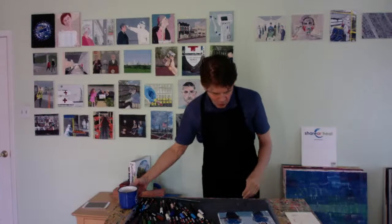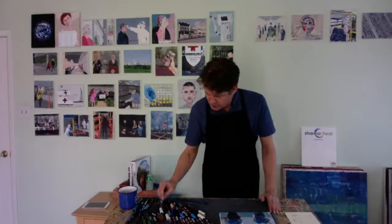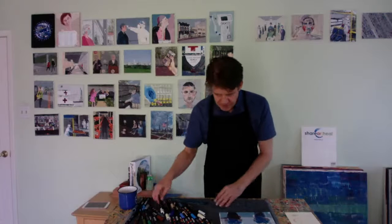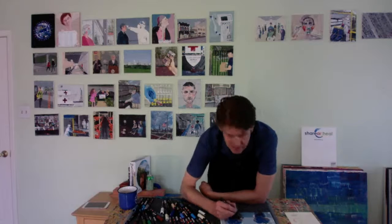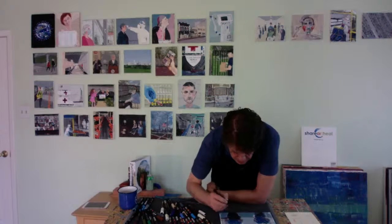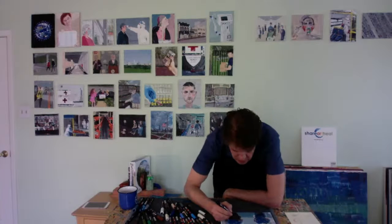I just lost my train of thought here — I'm going to hold up this panel. I'm painting as we speak. I have you and Whitney painted in here. She's got her guitar and I'm going to continue painting while we're talking in the background.